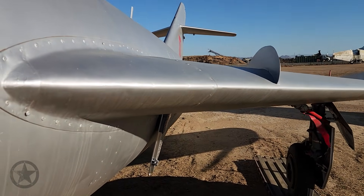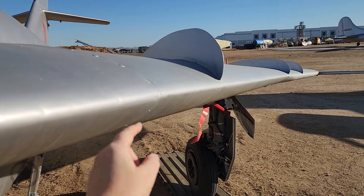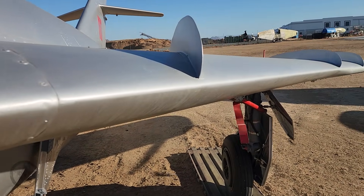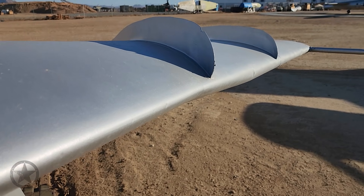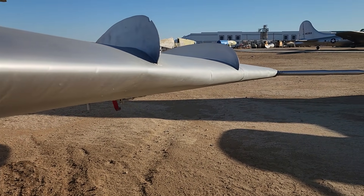On top of that, the Soviets made the leading edge of the inner wing sharp. If we look at the edge, it's a sharp laminar design. As we go out where the 49-degree sweep ends and the 45-degree begins, you can see the wing edge starts to round off. So the outer part of the wing is more rounded.